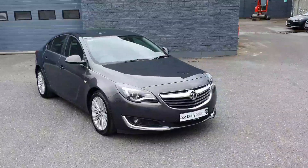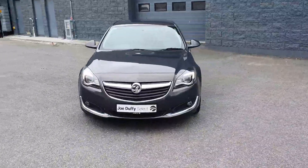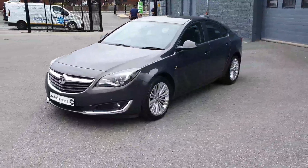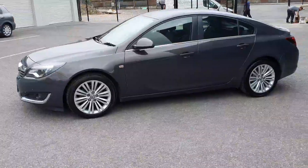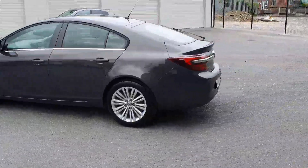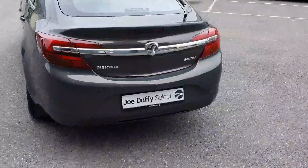Hello and welcome here to Joe Duffy Selected Inchcape. Today we have this 2015 Vauxhall Insignia 1.6 CDTI, finished in stunning grey with front fog lights, daytime running lights, front parking sensors, beautiful 18-inch multi-spoke alloy wheels, rear parking sensors, and also a large amount of boot space.